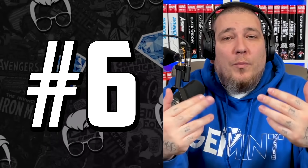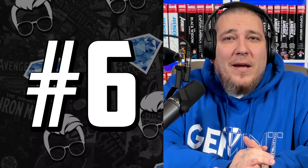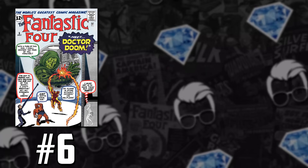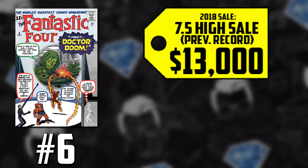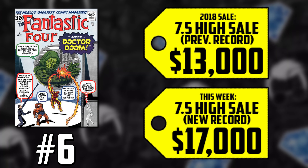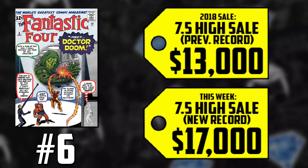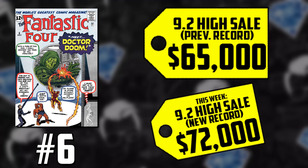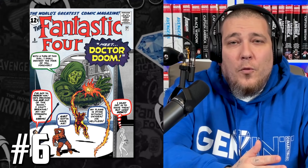Moving on to number 6, we're bringing it back to Fantastic Four with more silver age goodness — Fantastic Four number 5, the first appearance of everyone's favorite doctor, Victor Von Doom. We know the first Marvel family is slated for the MCU, and rumors say the Black Panther antagonist may actually be Doctor Doom. A 7.5 once went for $13,000 back in 2018, up 31% selling for $17,000. A CGC 9.2 had a previous sale of $65,000, up 11% selling for $72,000. Again, no confirmation — just speculation and rumors that Doom has got to be coming.